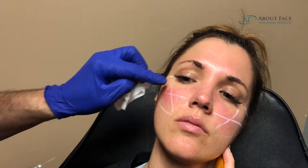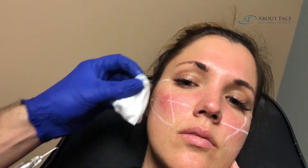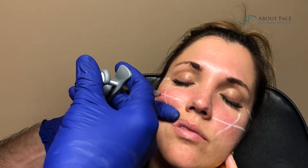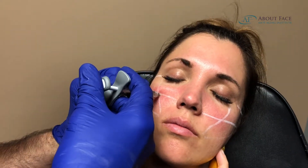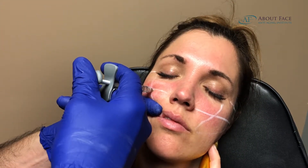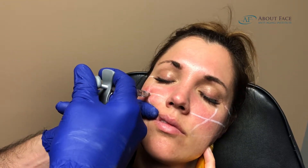You can see this is kind of the X marks the spot — that's the point of where the most projection should be. So we're going to go into this area here; I'm not going to go into the line, I'm going to go right underneath it. We're going to do a little aspiration here, make sure we're not in any blood vessels. I'm physically holding her cheek up where I want it to be, and we're going to do a nice, good little push here.